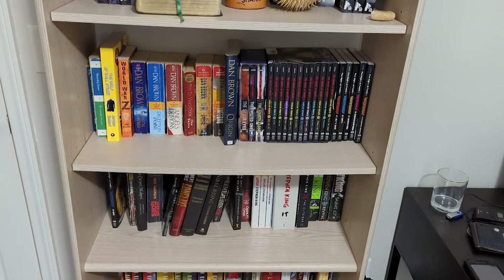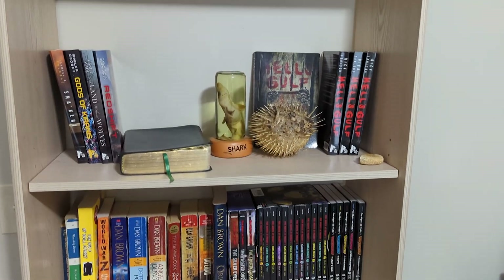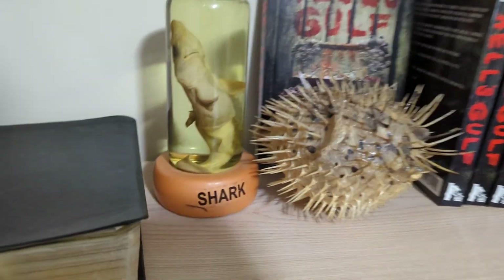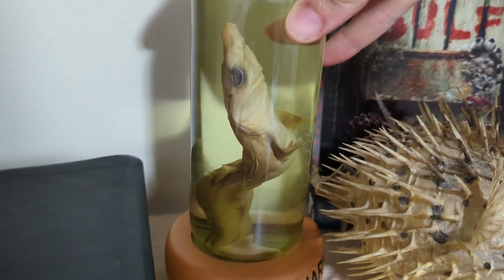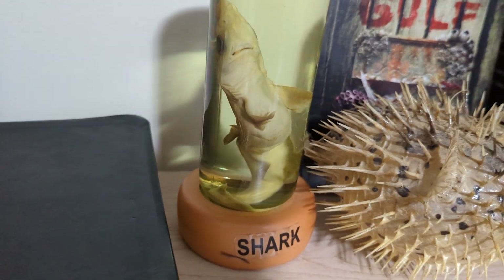I forgot to film an intro for this review, so as recompense, here is just a little showcase of the things you might have seen on my shelf in the past videos. So here we have — well, it's a shark. This is a souvenir I picked up from Hilton Head Island when I was like five or six, so yeah, I've had this thing for like pretty much 20 years.